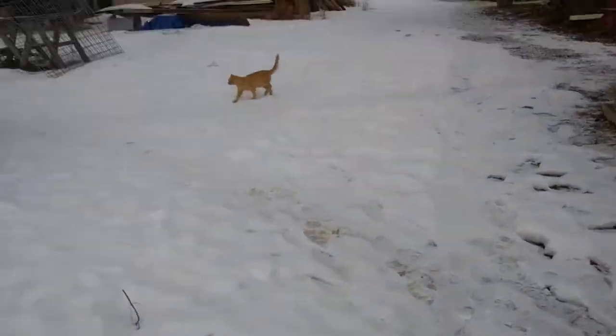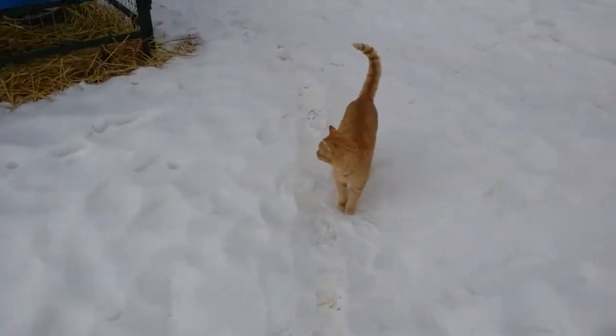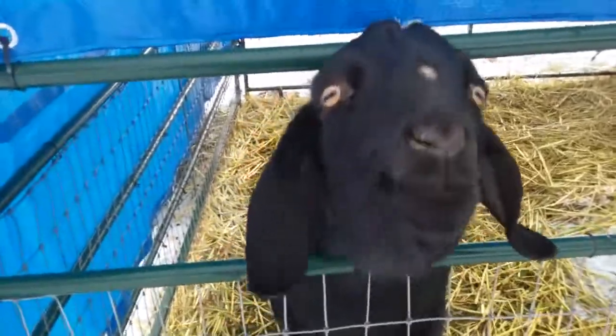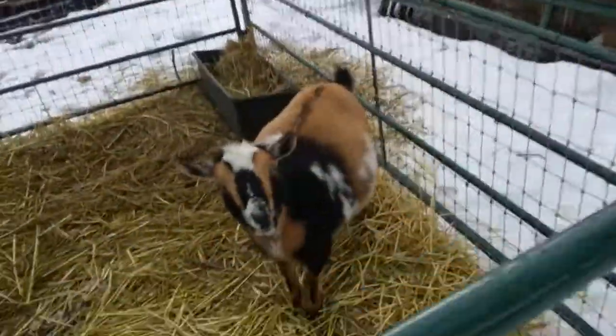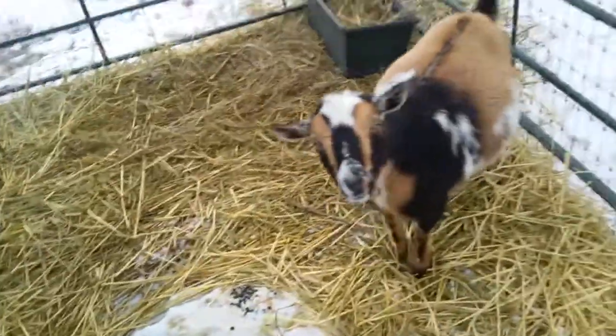Everybody's being noisy even though they have food, and it's Sickle just following me around. So say hi to Midnight. And there's Cutie Pie — look how wide she's getting. Thanks for watching. Bye.